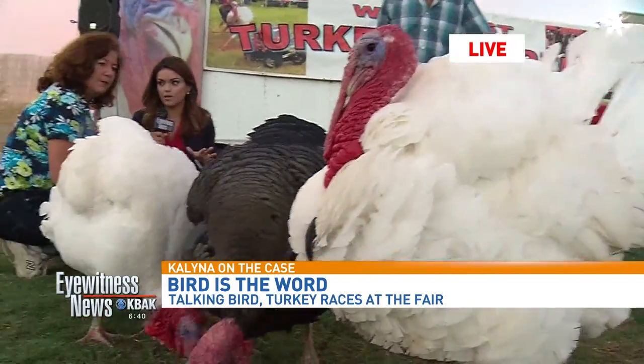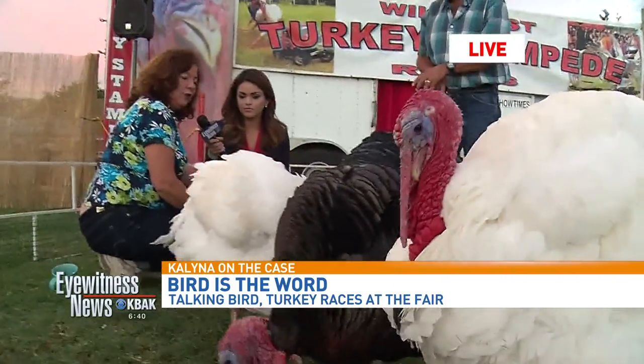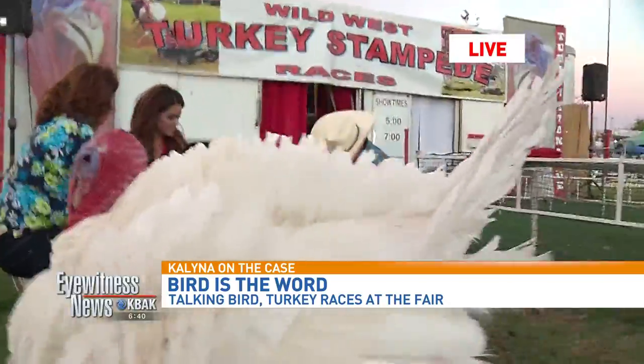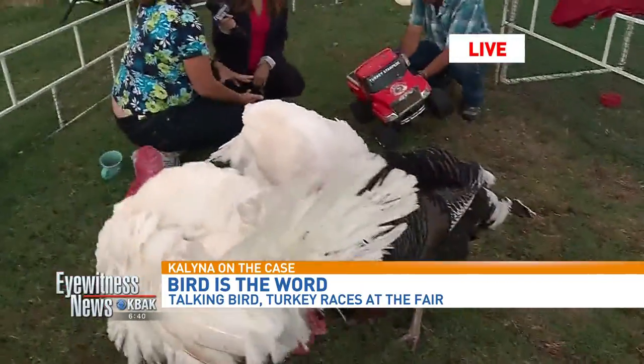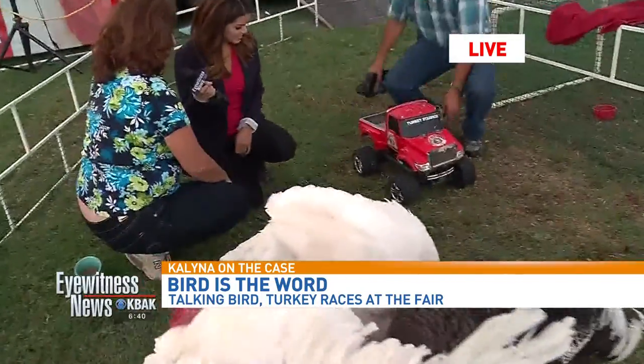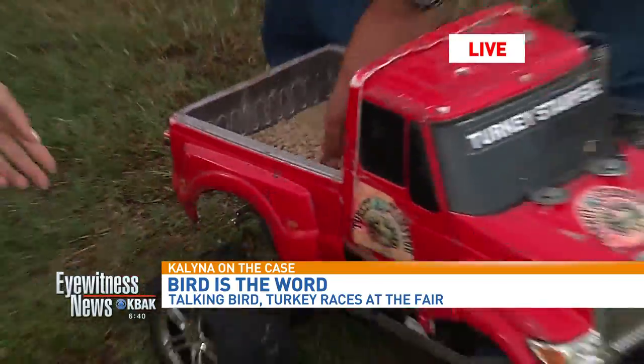So these guys race, right? They do. Now this is a little early morning for them — they're afternoon racers, I guess you could say. But we have Big Red, who's also a big star in the show. Big Red is our remote control truck, and in the back of Big Red there are turkey treats.